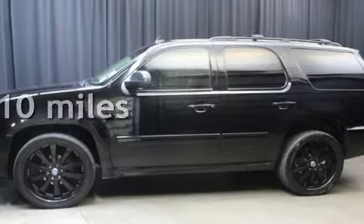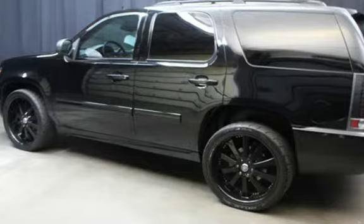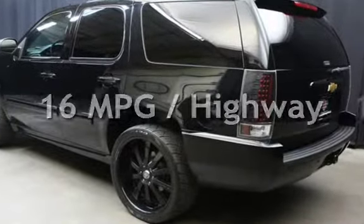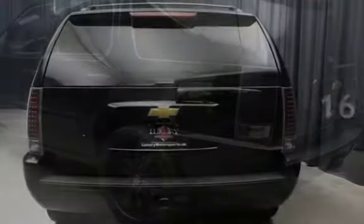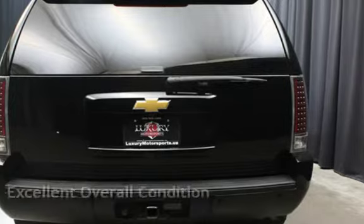This Chevrolet has less than 71,000 miles on the odometer. Estimated fuel economy for this vehicle is 11 miles per gallon in the city and 16 miles per gallon on the highway. This vehicle is in excellent overall condition.